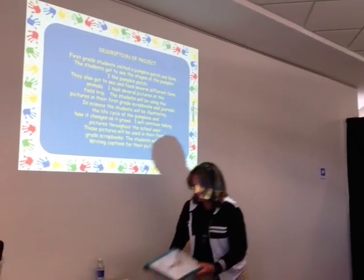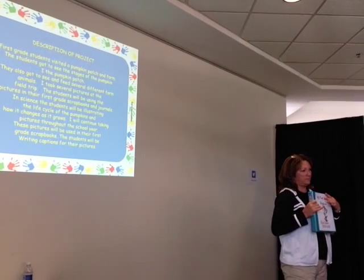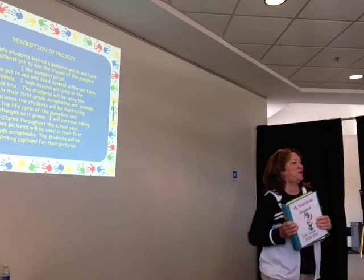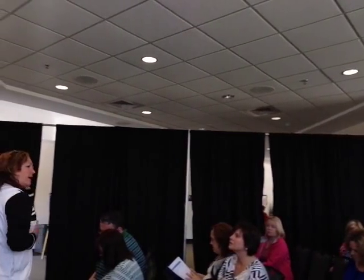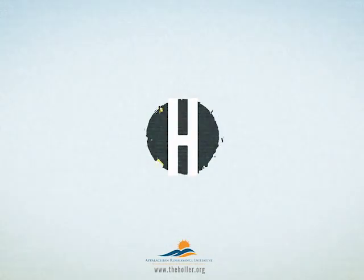Every student gets a keepsake scrapbook from their first grade year at the elementary. If you have any questions on how we do it, it's mainly just to get the first graders excited with reading and writing about what they have done on their field trips and things. We just talked about the subject.